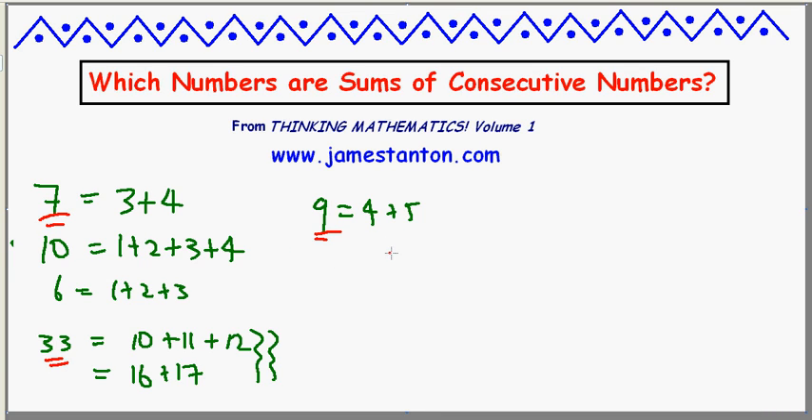You can see why: what's half of 9? It's 4 and a half. So 4 and a half down a little bit gives 4, and 4 and a half up a little bit gives 5, and those must balance to be 9. The half of 7 is 3 and a half, and the two counting numbers around it always work. Half of 33 is 16 and a half — and voila! So every odd number can be written at least this way.